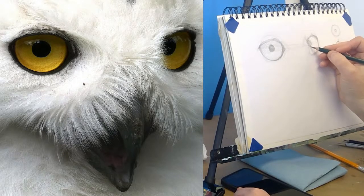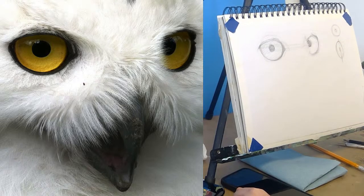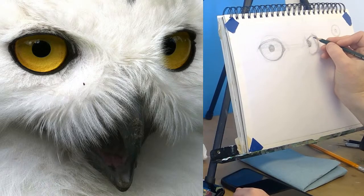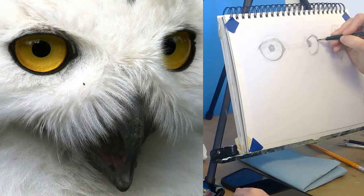It might be kind of fun sometime to play around with different eyes and just see how we could adjust them just a little bit this way and a little bit that way and completely change the expression. I think I remember some sort of challenge to have an owl that wasn't irritated.